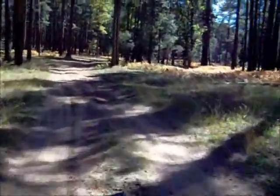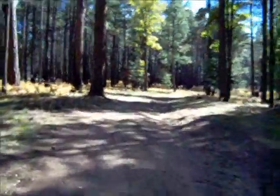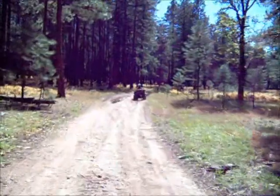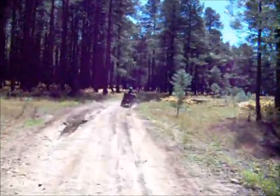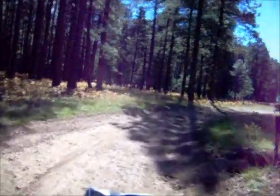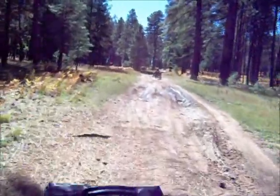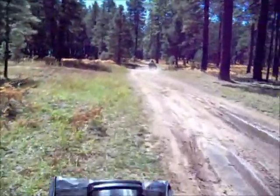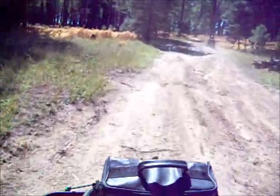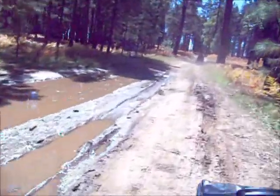We're heading kind of off the beaten path here. We're heading to one of the scenic new spots that I marked last time we were here that we found, and we'll be there in just a minute. You can kind of see why you'd better be on an ATV in here sometimes — you don't know what you're gonna come across.